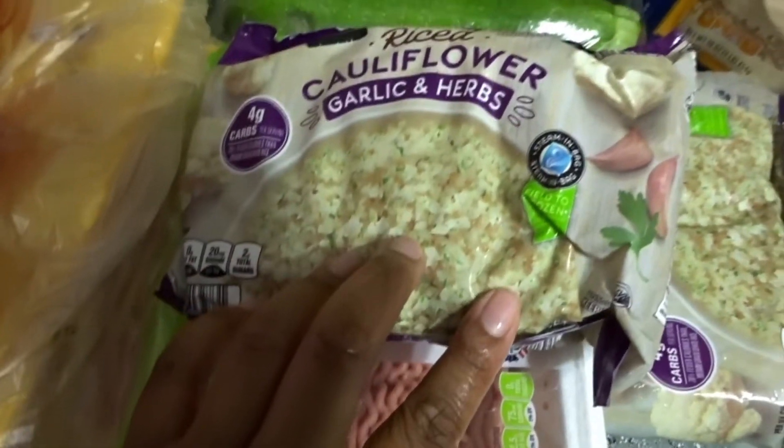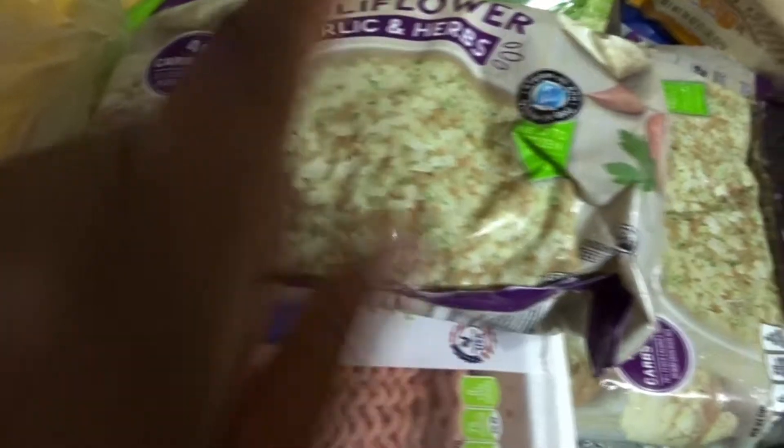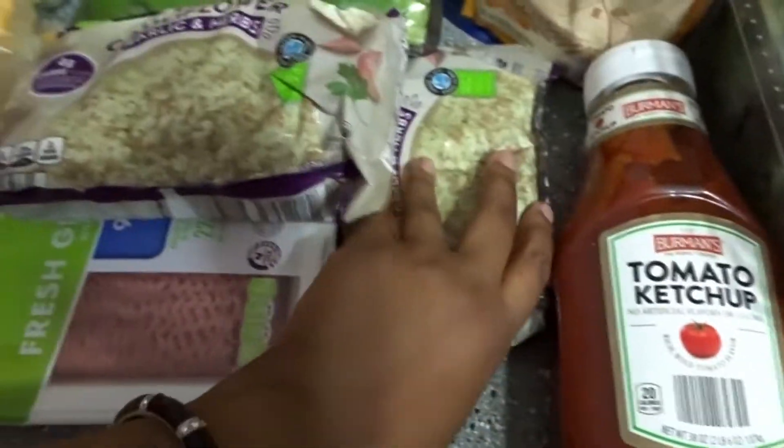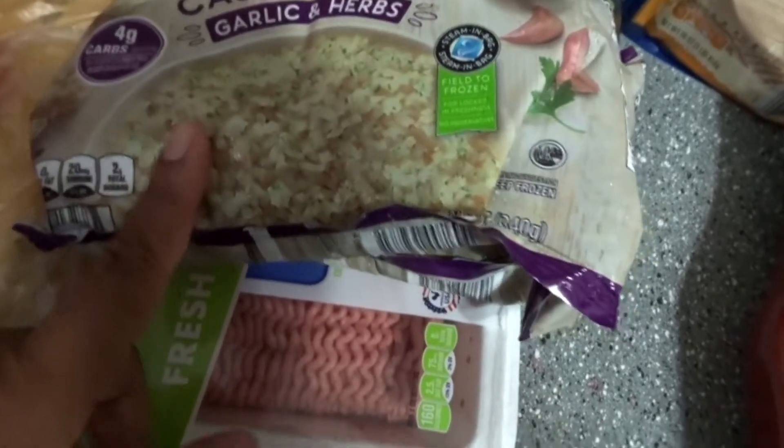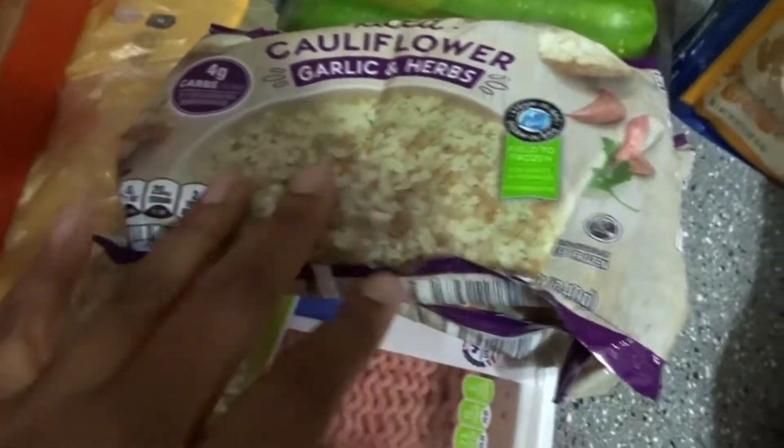We got mustard and riced cauliflower — it's very finely chopped, the garlic and herb flavor. I usually do one cup measured out; it's about two or three net carbs for one cup. I add butter and seasonings to mine — I don't just eat it straight from the bag.